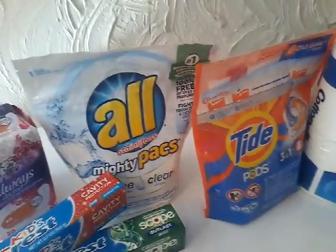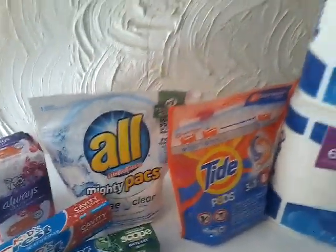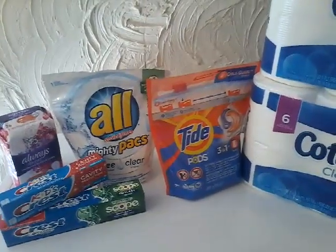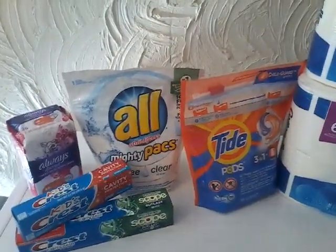So it brought my total down to $9.40 guys. I paid $9.40 plus taxes, or just $1.17 each, which is really not bad because I did end up with three laundry detergents, two six packs of toilet paper, two tubes of toothpaste and some panty liners.